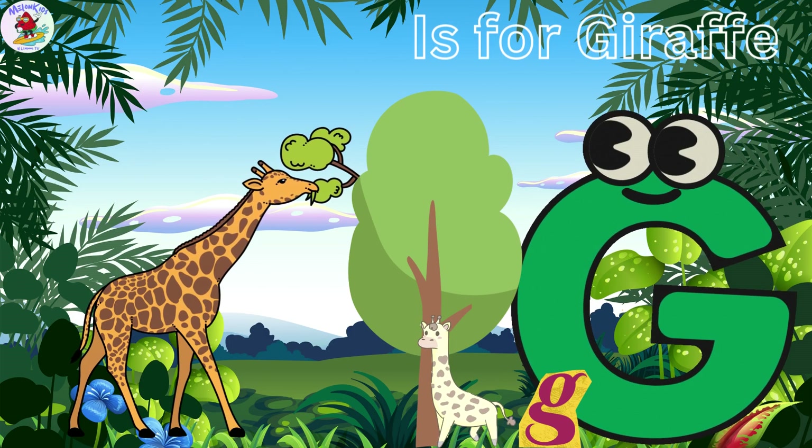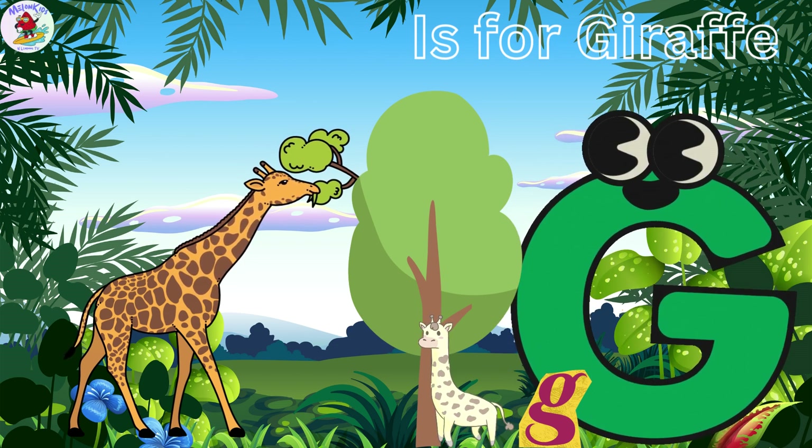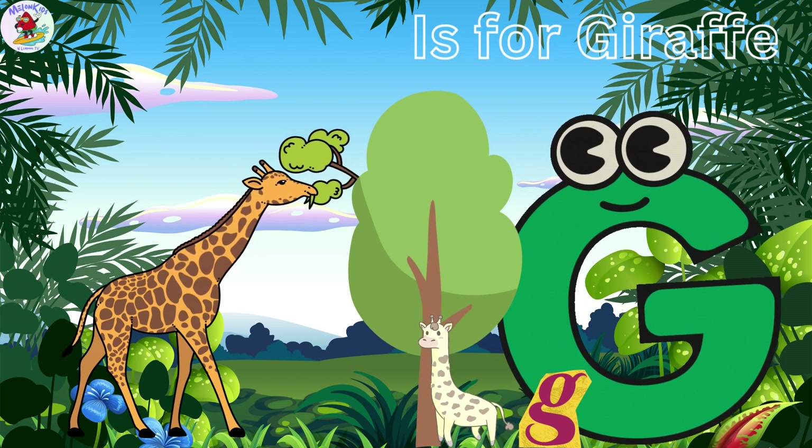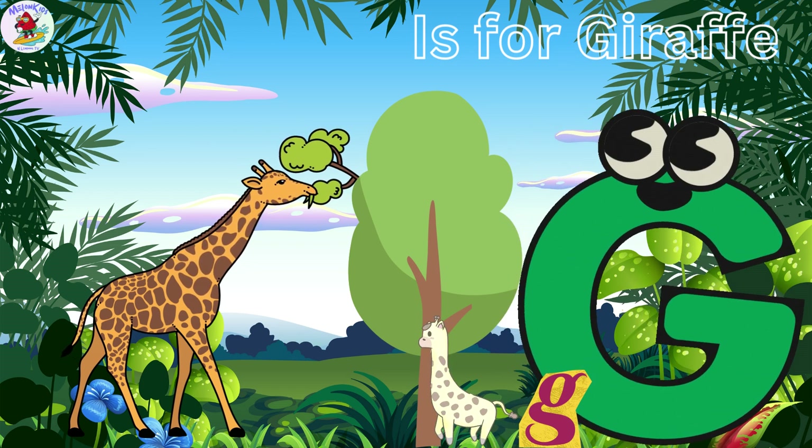G is for Giraffe. Jerry the Giraffe has a super long neck to reach the tastiest leaves in the treetops. He's always the first to spot exciting things from up high.